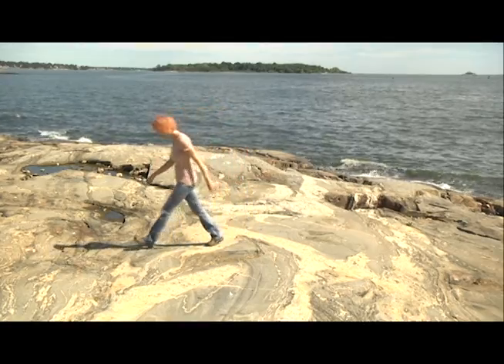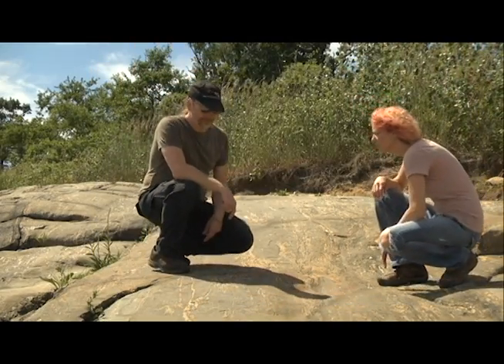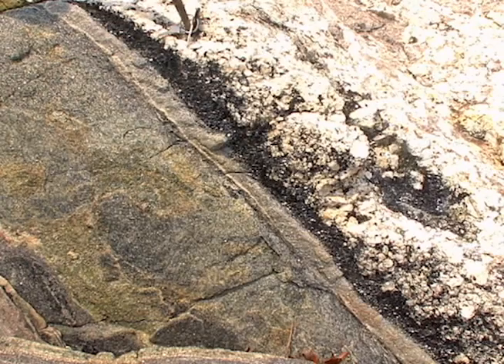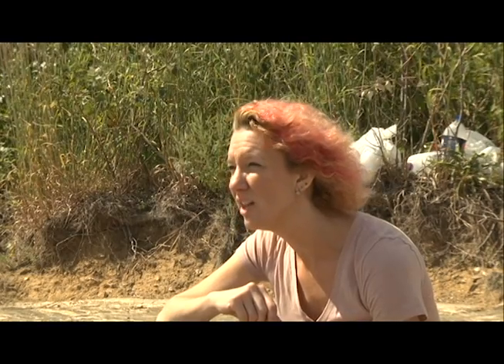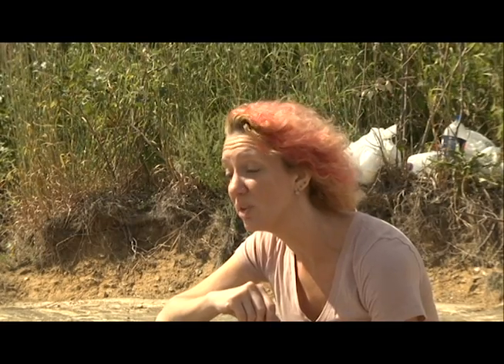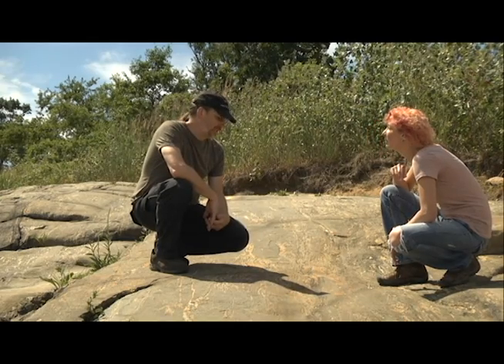Over here. Now you have to look closely, but you can see where the parent rock was intruded by the magma that then became this igneous rock. Right along the edge of the intrusion is the contact metamorphic rock — hornfels. Hornfels? Where do these names come from? Geologists have spent way too much time alone in the field. That explains a lot.